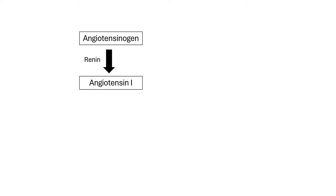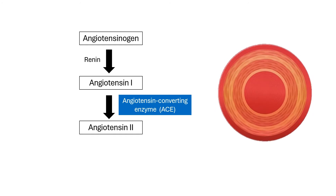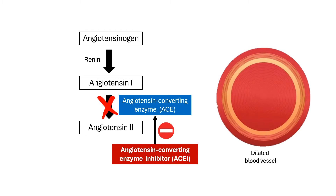Let's take a quick step back. ACE stands for angiotensin converting enzyme. This enzyme plays a role in regulating blood pressure by converting angiotensin 1 to angiotensin 2, a potent vasoconstrictor. ACE inhibitors work by blocking this enzyme, which relaxes blood vessels and lowers blood pressure.